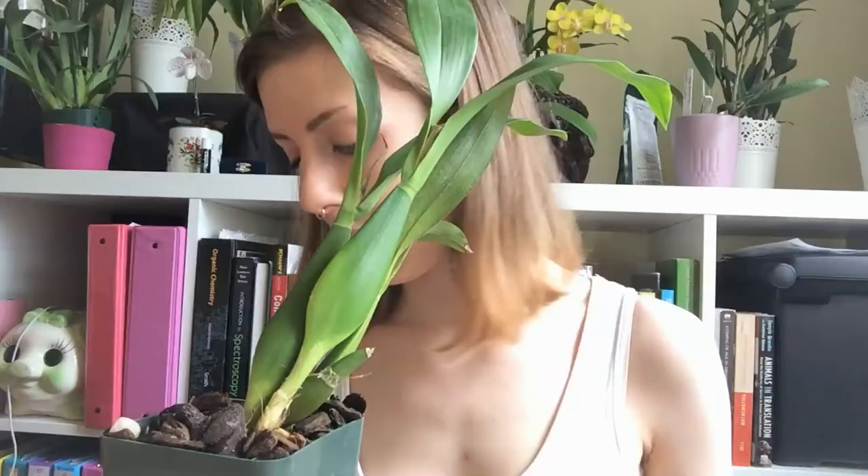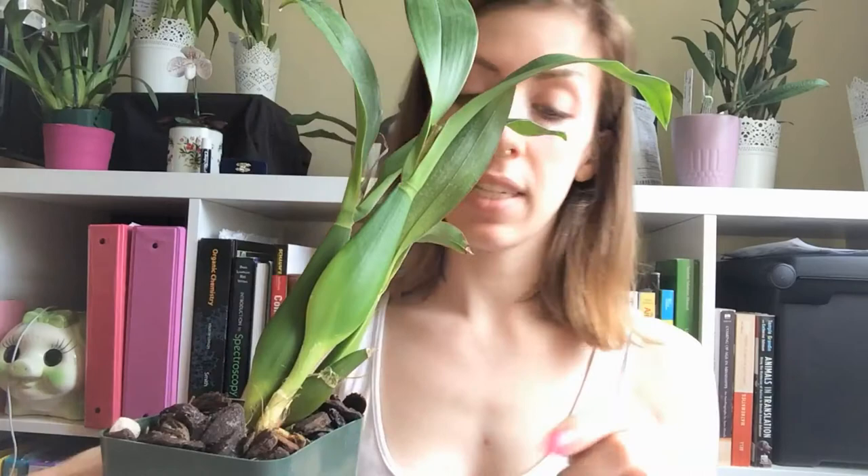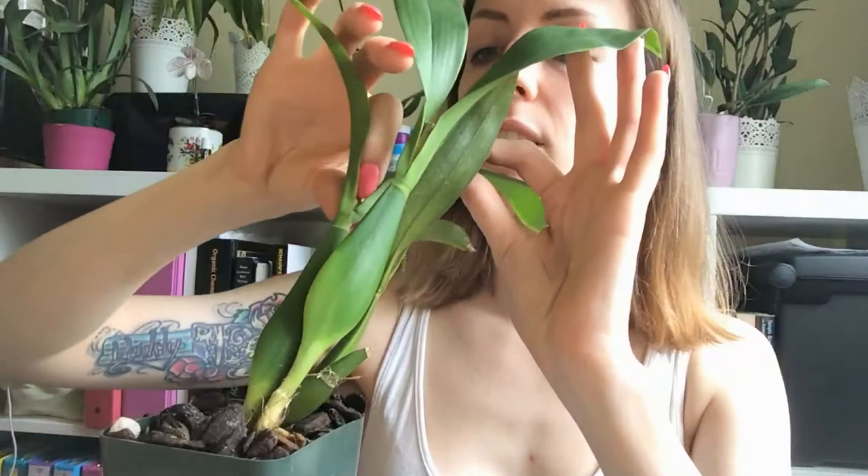We've also got one, two little new growths. It is an Encyclia, so I think it takes a little bit brighter light, although I called Seattle Orchid and they said Encyclia cochleata actually takes something more like oncidium light. As you can see, it does look a lot like an oncidium even though it is not in the oncidium genera. I'm just gonna play around with it and see what lighting conditions it really wants, and try to make it happy.